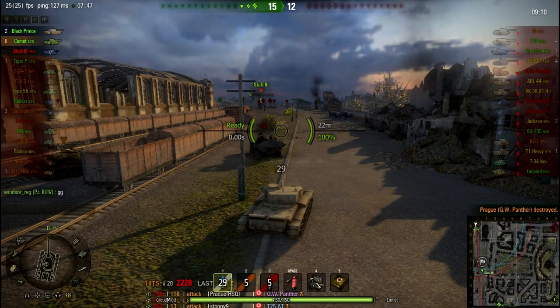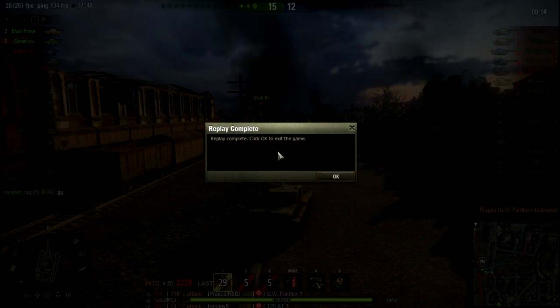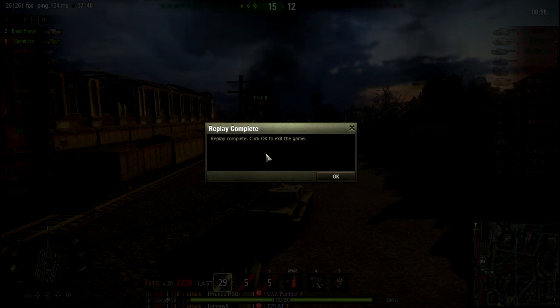Beautiful match in the Comet. It highlights exactly why I'm having fun with this tank. It's able to move around, it's got great gun depression, great damage output. It's so very British — I love it. Anyway, hope you enjoyed this replay, and have fun.